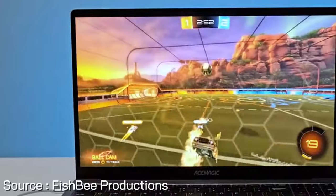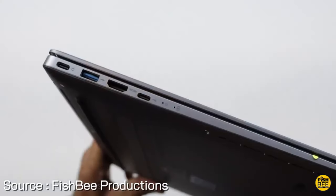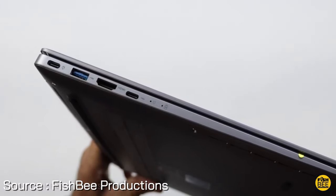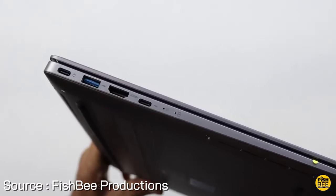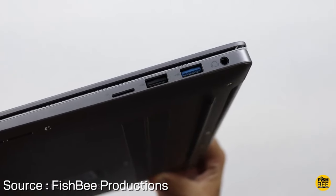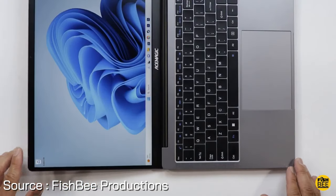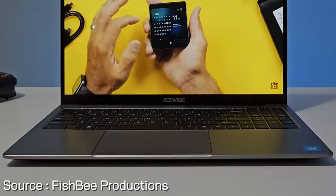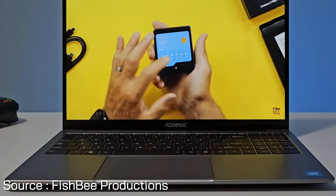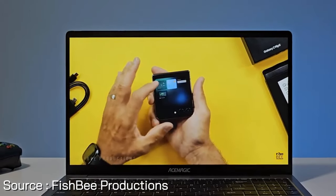The 16-inch Full HD 1200P thin-bezel display offers immersive visuals. Stay connected with a range of ports including HDMI, USB 3.2, and Type-C, along with fast Wi-Fi and Bluetooth 5.0. The durable metal body, 180-degree flat hinge, and long-lasting 38-watt-hour battery ensure you can work or play anywhere. AceMagic packs advanced features into a sleek design perfect for on-the-go use.